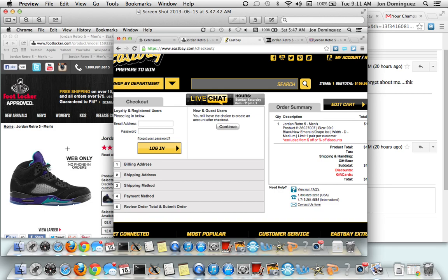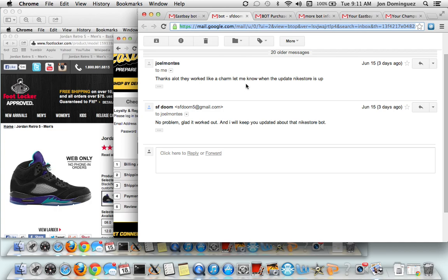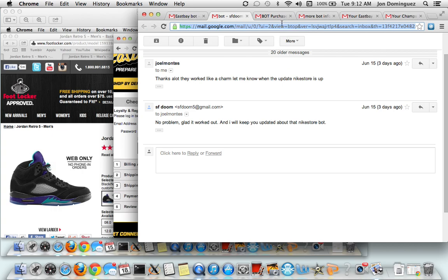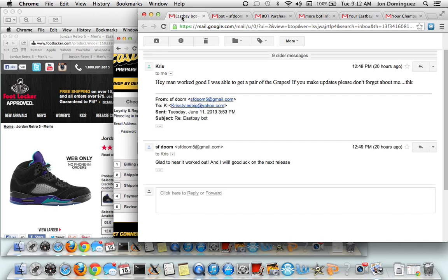I want everything to go smooth and fast so you can get the shoes. The most important thing is getting it to your cart. Here's another email - 'Worked like a charm.' Everybody's asking for updates and my updates for customers are free. Another message: 'Bot worked perfectly, able to snatch a pair of grapes.' Another guy confirming he got the grapes and giving me suggestions, which I respond to.